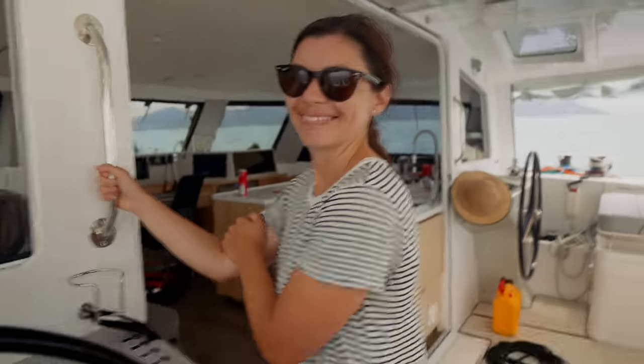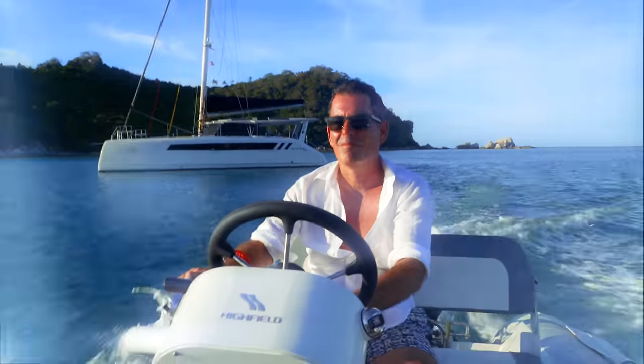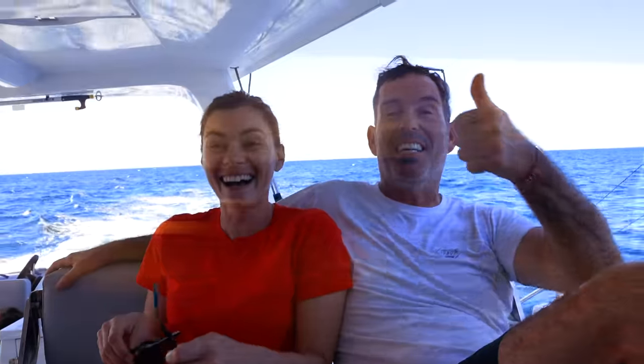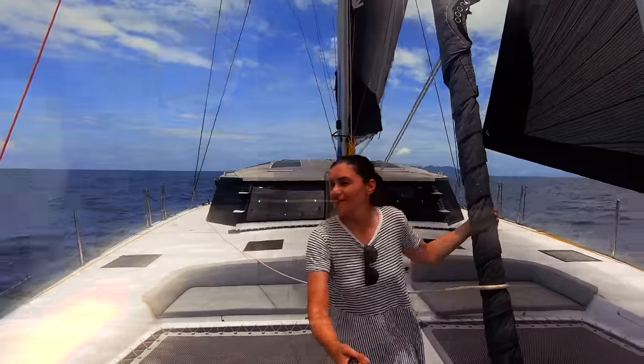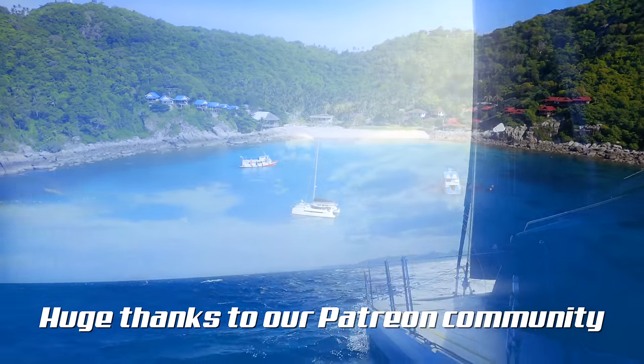I'm Theresa, this is Nick, and this is Ruby Rose 2, our floating home. Join us as we settle into life on board our brand new catamaran, documenting our adventures and never shying away from the reality of boat life. Subscribe to our channel and leave a comment — we love to hear from you — and a big thanks to our community of patrons.